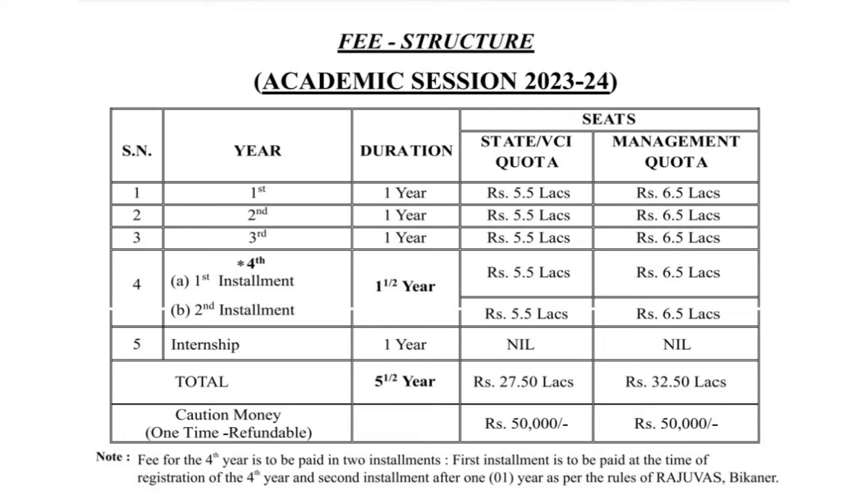First of all, talking about Apollo College of Veterinary Medicine. The website link is mentioned in the description box, you can check it out for further information. For now we will be talking about only the fee structure — if you want me to make a detailed video on each college, I will surely do it. As you can see on the screen, for state and visa quota the total fees is 27.5 lakhs, and for management quota students the total fees for BVSc is 32.5 lakhs. The year-wise fees breakdown is also mentioned on your screen.